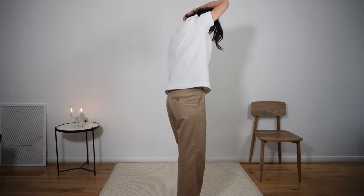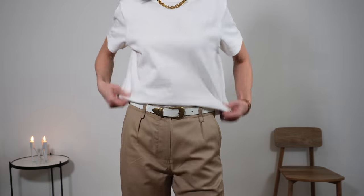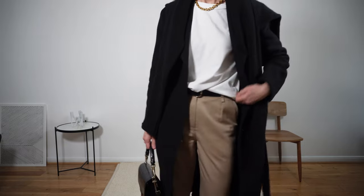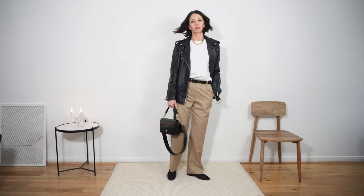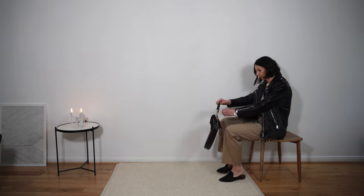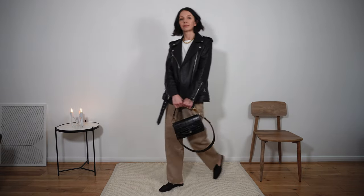I don't know about you but spring screams beige and white to me. I'm not really drawn to florals this time of year — maybe in summer dress form, a little bit later. I wore these lightweight wool and linen trousers in the winter with my wool coat, but they're gonna be great in the warmer days too. Here is a lighter version of the same look with a leather jacket and loafers.